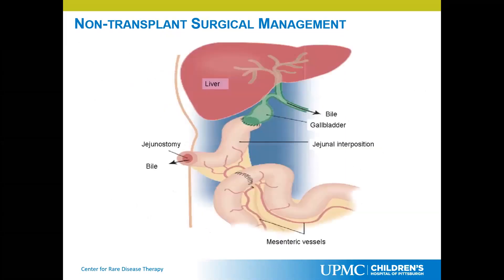The partial external biliary diversion is by far the best studied and is the gold standard surgical diversion to compare to. It is also the gold standard that IBAT inhibitors and all the drugs currently being developed compare themselves to in their studies.